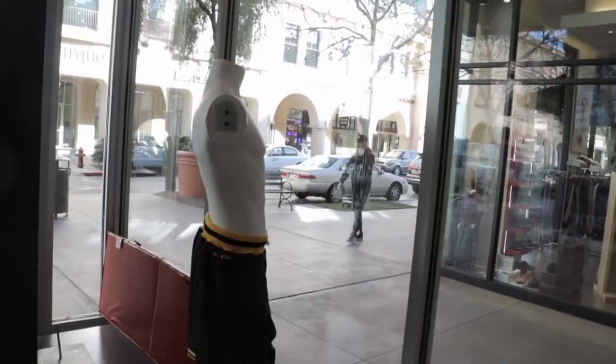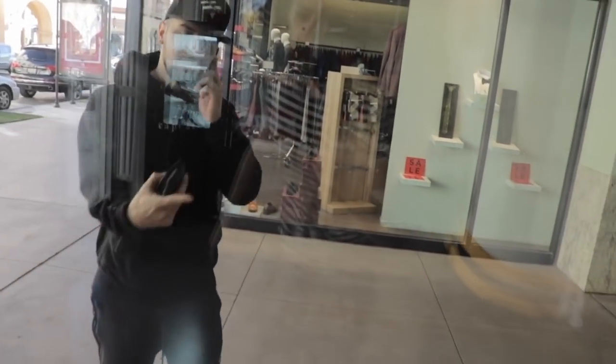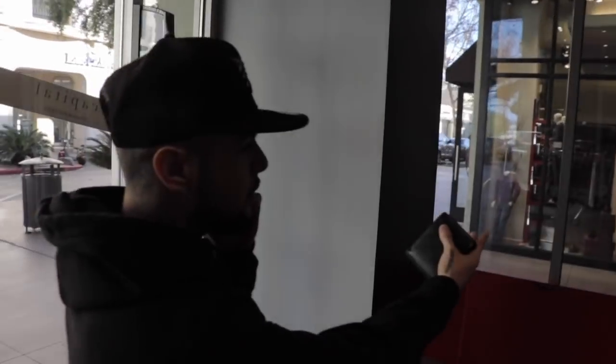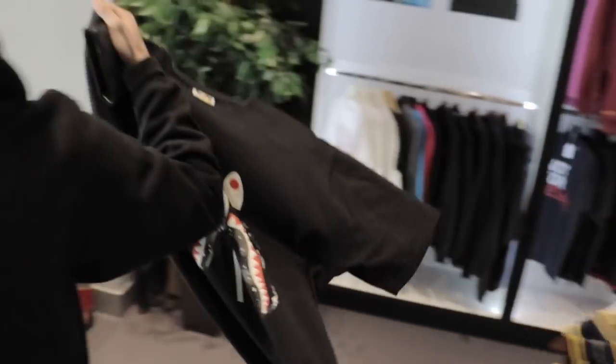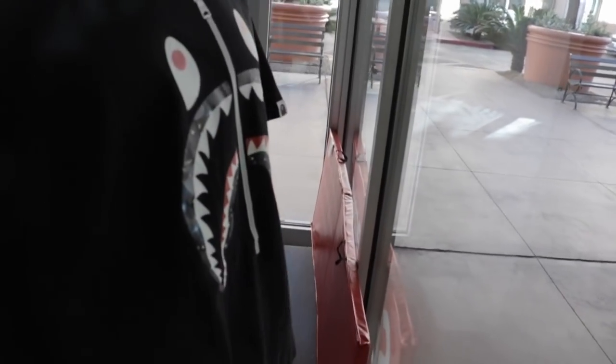I guarantee you Kev says something about this shirtless mannequin — watch. And sure enough, Kev calls in: 'Yo, why is Fred shirtless again? People just keep buying stuff off of him!' So Kev, can we put a shirt on him? Toss him the big zip-up — Hypebeast Fred over here. You guys are out here making this guy look wild.